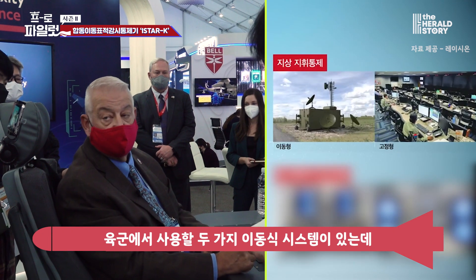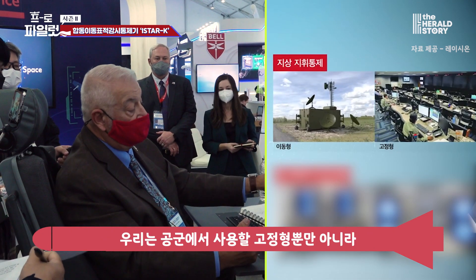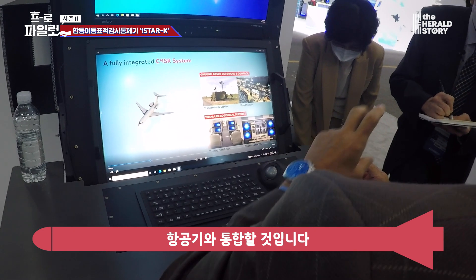Another part of the overall ISTAR is the ground systems. There will be two transportable systems used by the Army, and we will integrate those with the airborne platform, as well as a fixed station which will be used by the Air Force.